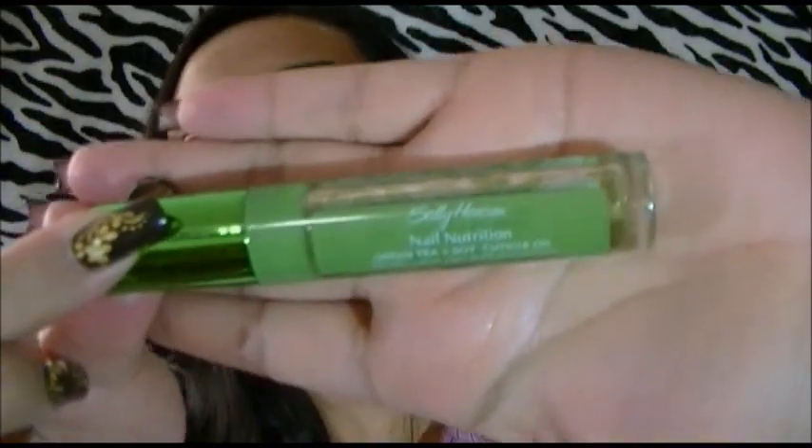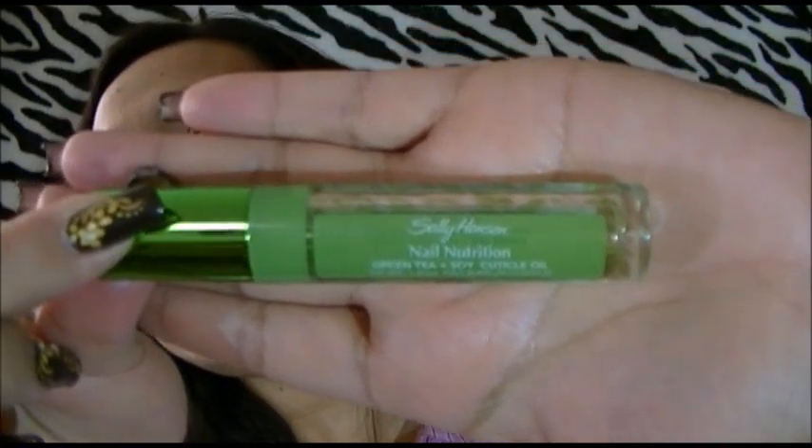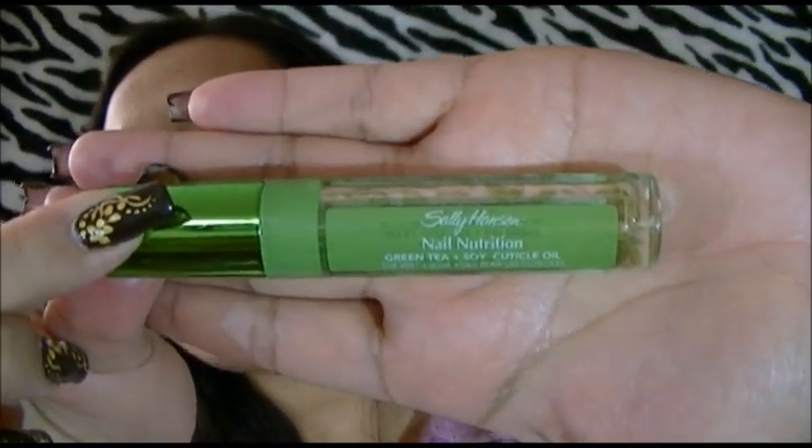Another one of my favorite items this month is this cuticle oil. It's by Sally Hansen and it's called Nail Nutrition Green Tea plus Soy Cuticle Oil. I like this so much — you can see I've used it up already, I've been using it. I really liked it. But what I love, love, love is the container. I think the container is so perfect. It's made out of plastic but it just feels so fancy.